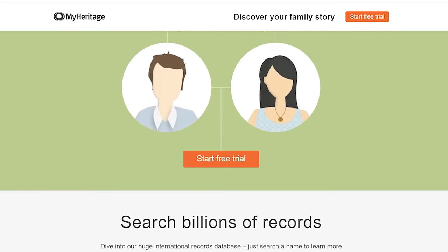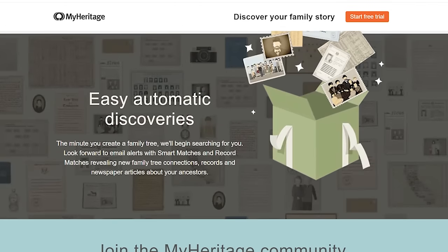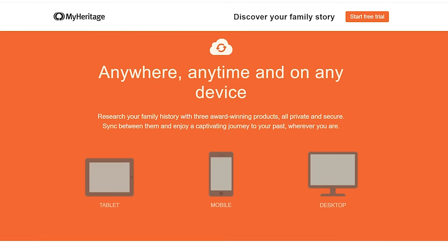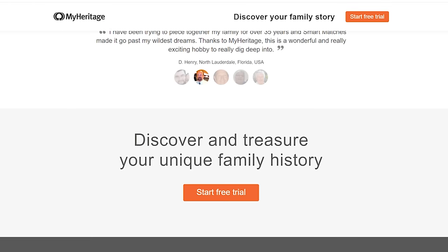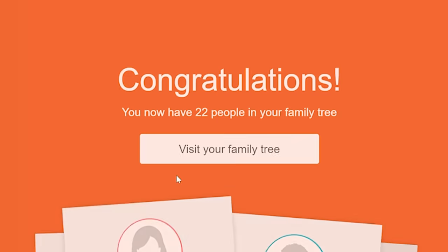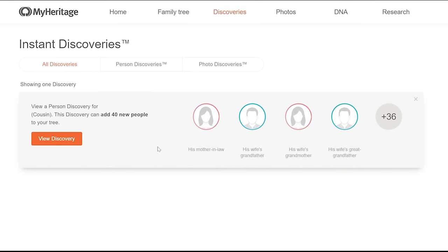MyHeritage is the sponsor of today's video. They have over 19 billion documents on their site to help you find records of your family. First thing I did was set up my account on MyHeritage.com and entered some basic information on my parents, my grandparents, and my siblings. Then I started getting all kinds of notifications called instant discoveries that will let you add an entire branch to your family tree. It was really easy and really quick getting started.